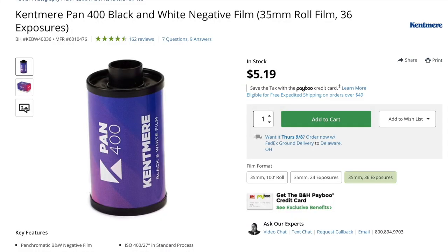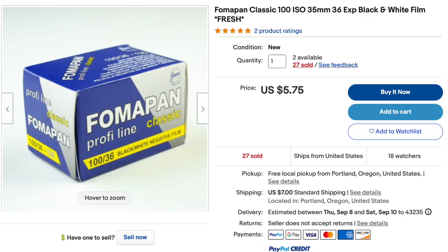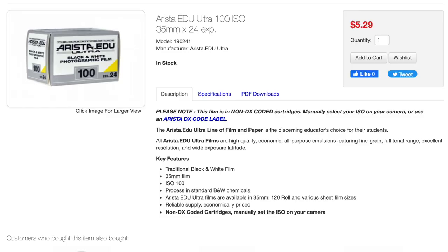You can find a 36-exposure roll of 35mm of these stocks for under $6. And if you don't care about DX coding, look for Arista EDU Film. It's rebranded Fomapan, and sometimes it's even cheaper. Your price per shot is going to be lower with 35mm film than medium or large format, especially if you get 36-exposure rolls.